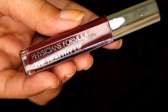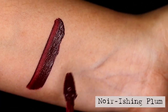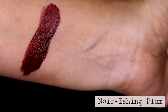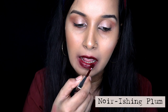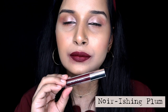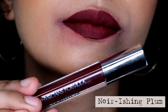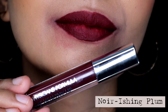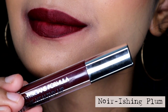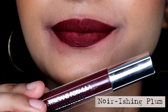The last shade from all 13 is called Noir Ishing Plum, which as the name suggests is a beautiful plum shade. However, the consistency of this one was different from the other shades and it was a little patchy on application, as you will see in the swatches. Please excuse the application and stains around my lips as it got a little messier while applying. But this is a beautiful shade that would suit medium to deeper skin tones a lot. You can wear this lipstick on top of a same shade of lip liner to avoid the patchiness. This one is also available in India.